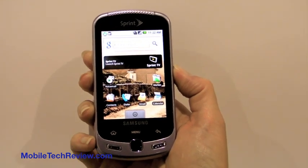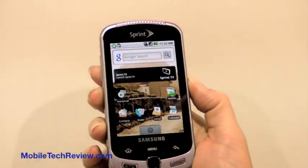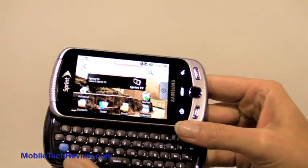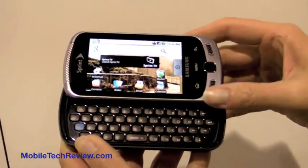This is Lisa from Mobile Tech Review, and this is the Samsung Moment for Sprint. This is an Android phone with a slide-out keyboard. It's not so different from phones like the Samsung Impression that we've seen in terms of overall form factor.